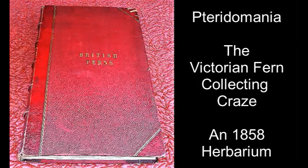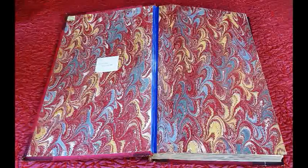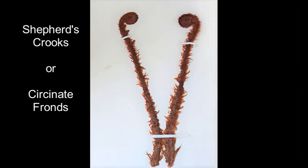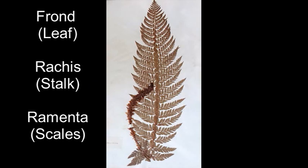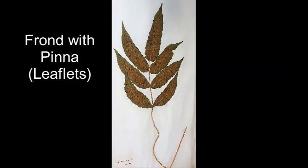In Victorian Britain there was a craze for collecting ferns, known as Pteridomania. People would collect their ferns for their rarity, for being unusual, for being spectacular. It was also possible to grow ferns indoors in small glass conservatories known as Terraria.